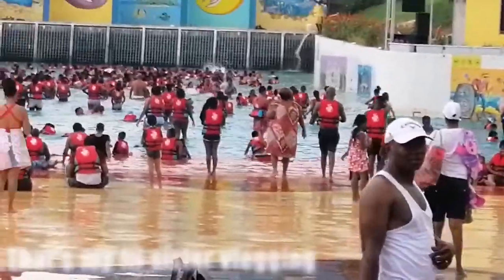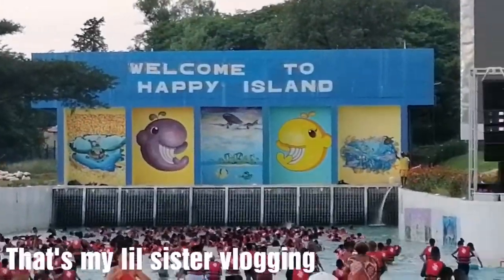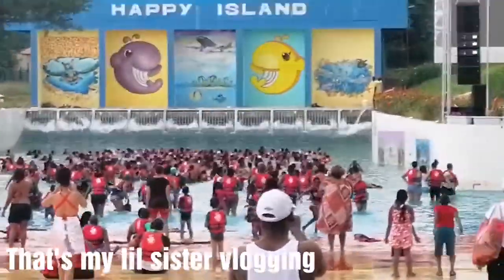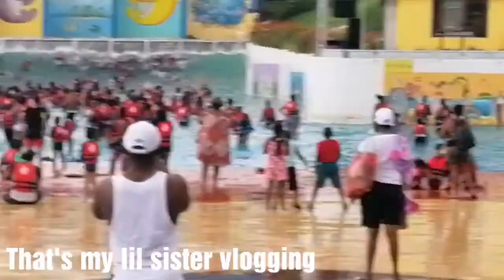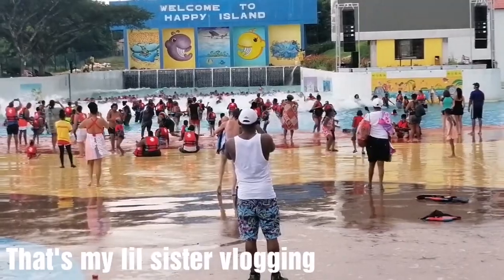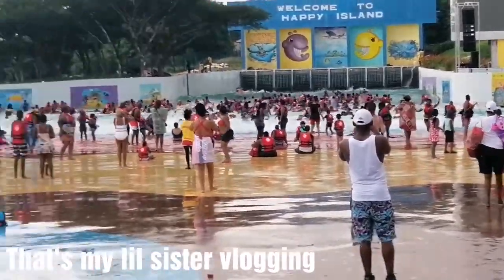Where is my phone? Let's see — there's a big wave. We're at Happy Island. I don't know where she is right now. Look at the waves, baby, look at the waves! Oh my goodness. I don't know where she is but I'm sure she's somewhere in the waves.